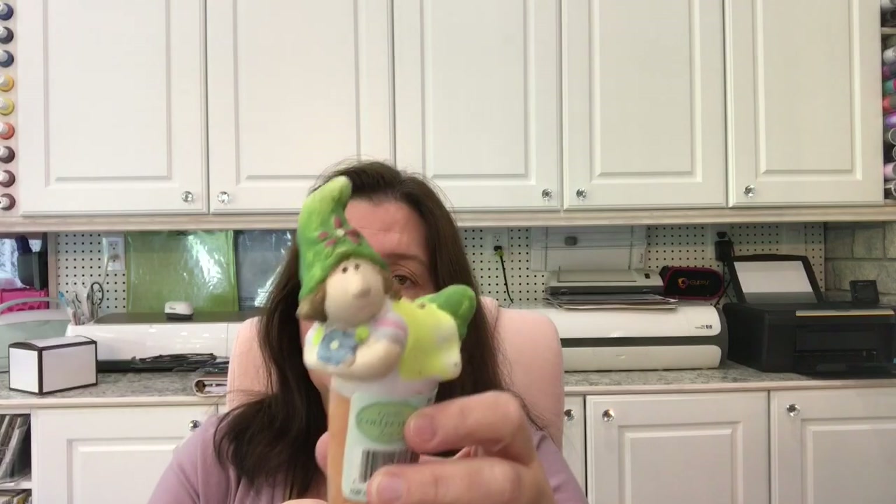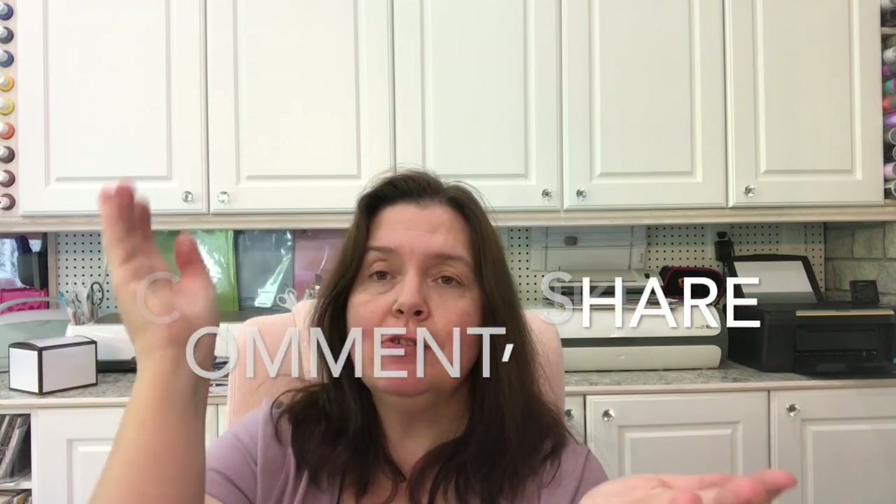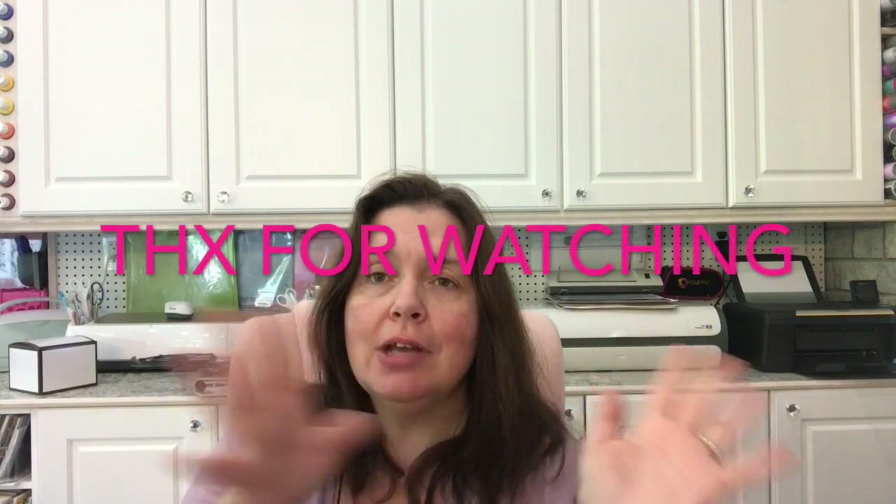Last but not least, I picked up this sweet little lady gnome for a dollar fifty. She'll go in my planter that I got on Mother's Day — she can help water my little garden. And that is it for my Dollarama haul! Thank you so much for watching. Please give it a thumbs up, share, leave your comments, and let me know what other videos you'd like me to do. Take care of yourself and I'll catch you after the next video. Bye!